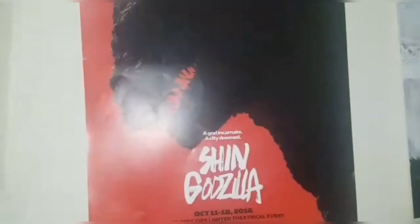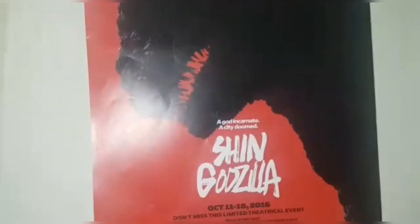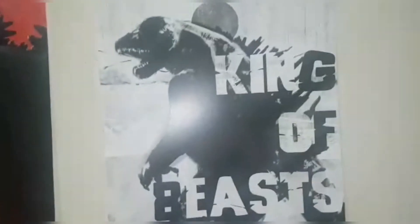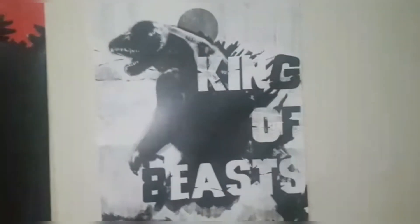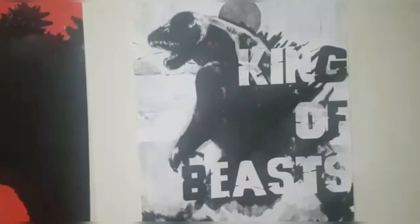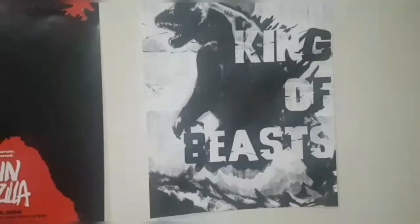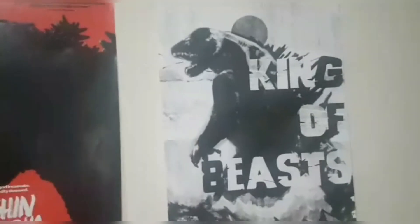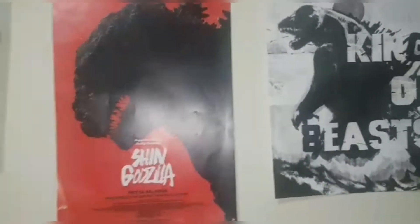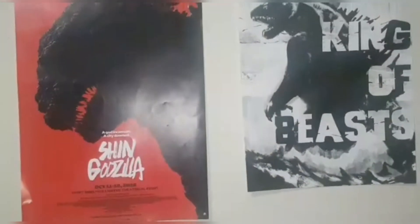I got this at my screening of Shin Godzilla when I went to see it opening day — it was awesome. And here we have one of the newest poster additions to my collection: Godzilla King of Beasts. Now, this isn't actually an official poster — well, it's based off an official poster. My sister made this all in Photoshop, apparently, so really good job by her. She printed it out for me. It's slightly smaller than the others, but there's nothing you can do about that.